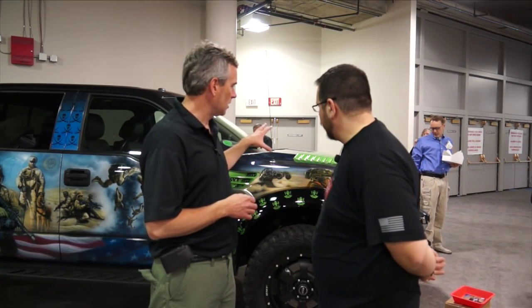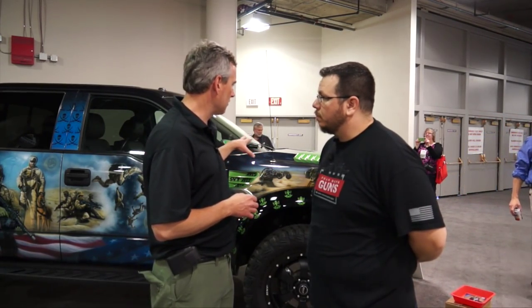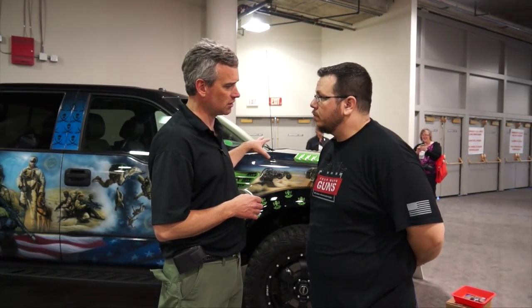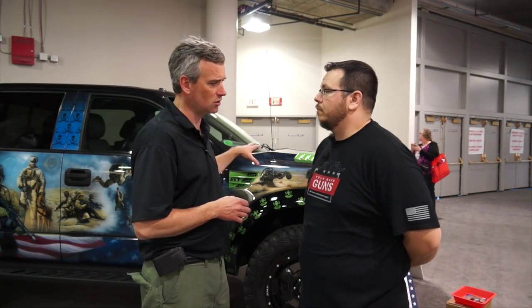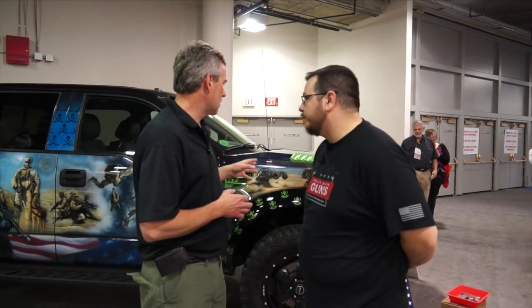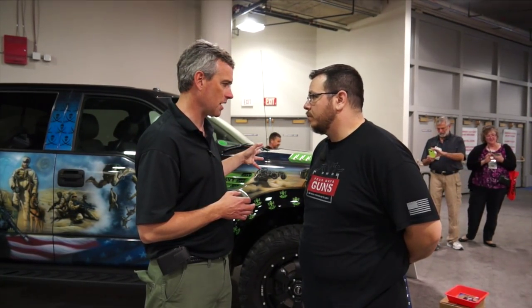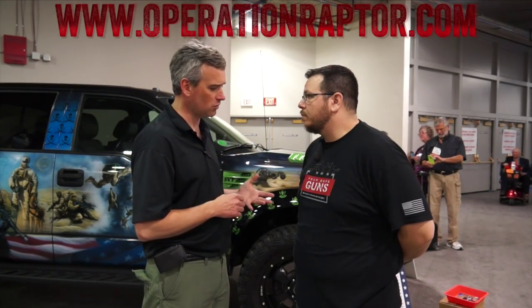For the Marine Corps truck, the beneficiaries will be the MARSOC Foundation and the Semper Fi Foundation — two foundations significant in helping Marines and Marine Special Forces. The Navy SEAL truck here is supported by the Phoenix Patriot Foundation, which helps critically injured Navy SEALs. The Army SOAR truck will benefit people from Army SOAR, and the Air Force Commandos will have their own. The Army Special Forces truck will represent the Green Berets, Delta, and Rangers.